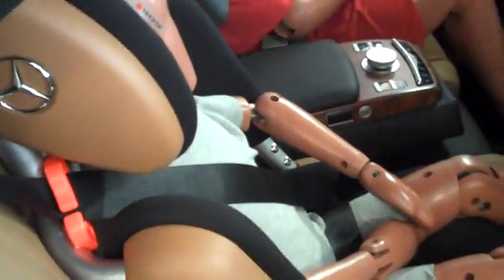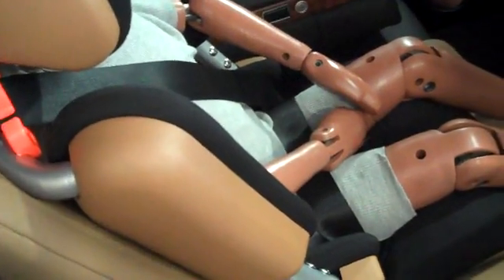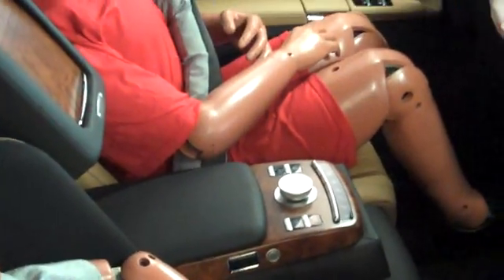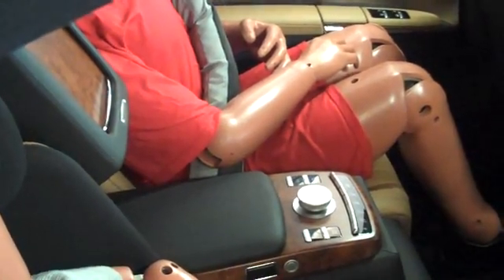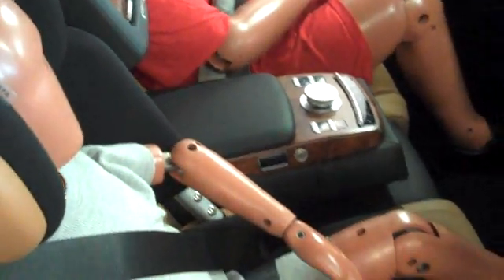Oh, here are the dummies — these are children in the back seat. It's a special Mercedes children's seat. It has side bolsters, as you can see there. And the dummy there is wearing a particular airbag seat belt. You can see that around his waist there, and that inflates in the event of a collision.